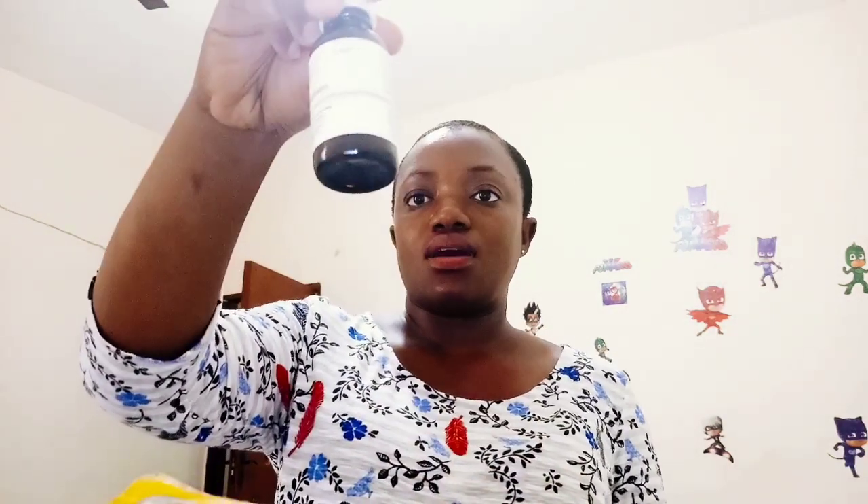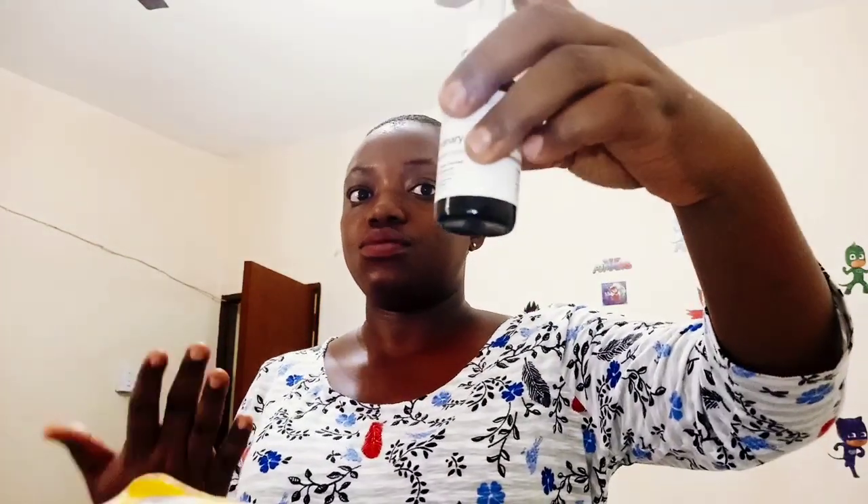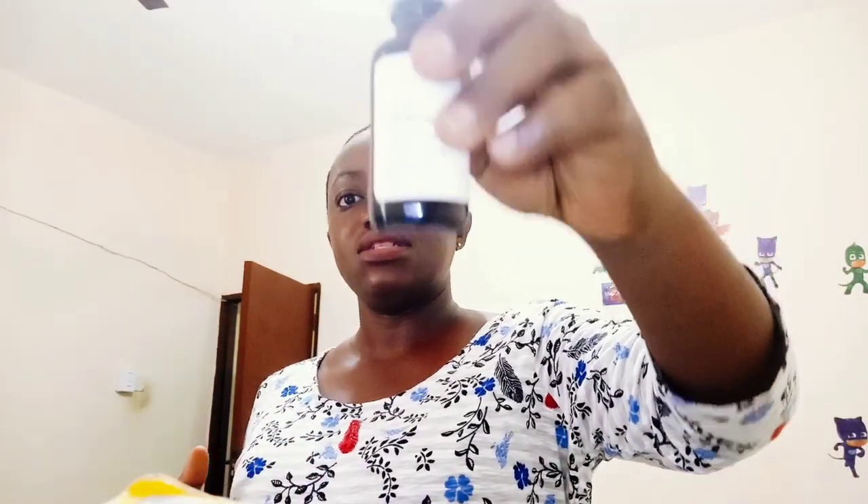The first thing I noticed about the bottle is it comes in this color — it's opaque. It's not translucent like the other Ordinary bottles where, for example, niacinamide is plain and you're able to see the product. This one is a bit dark, and of course that's to prevent sunlight from damaging the oil. It comes in a bottle like this with a dropper, which I love because you're able to gauge the quantity you use.